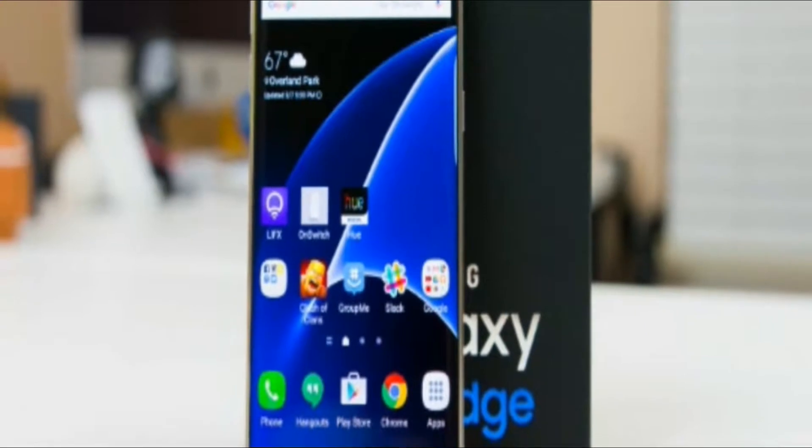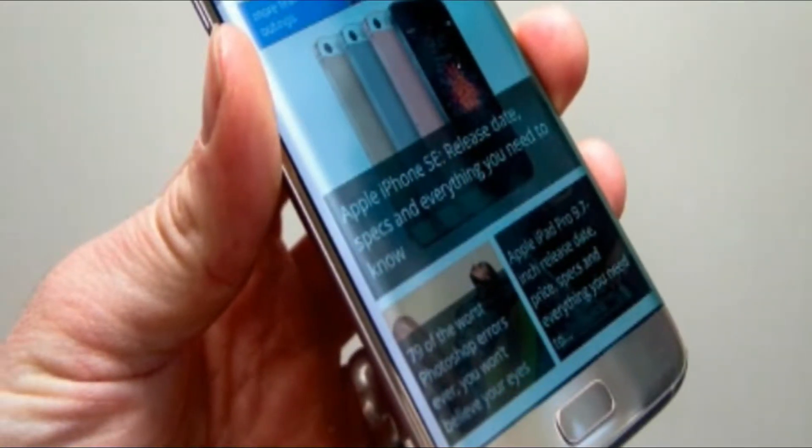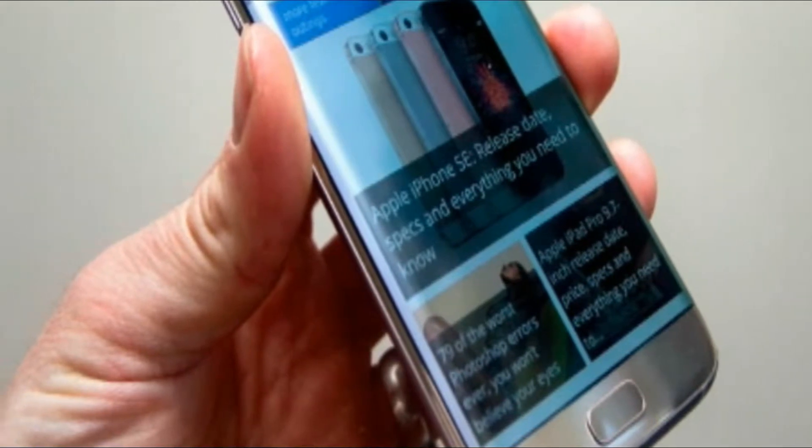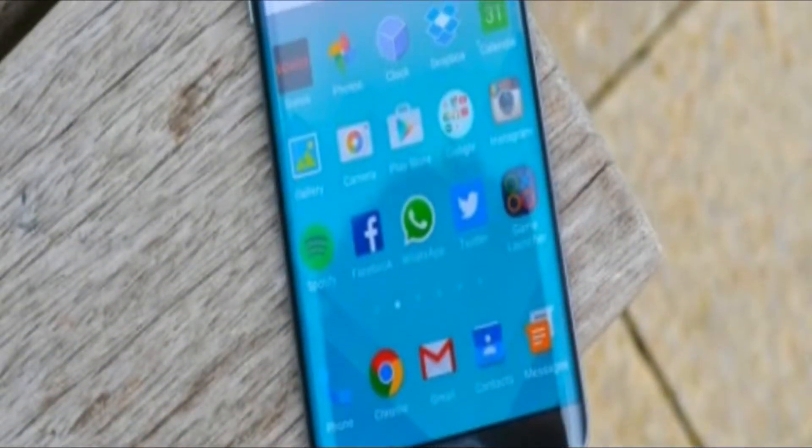It's just as relevant being the more compact, equally powerful, yet more affordable option. That's what the Galaxy S7 Edge is — the flagship phone to have right now.